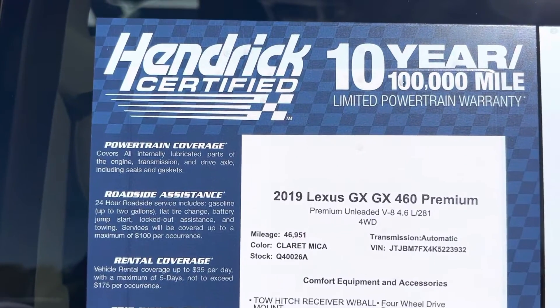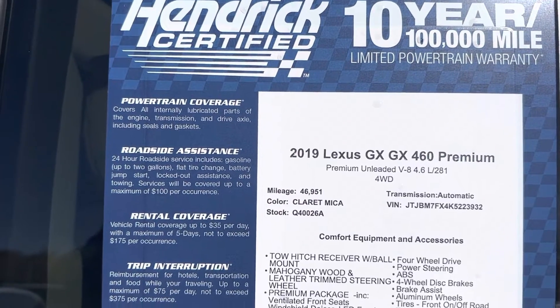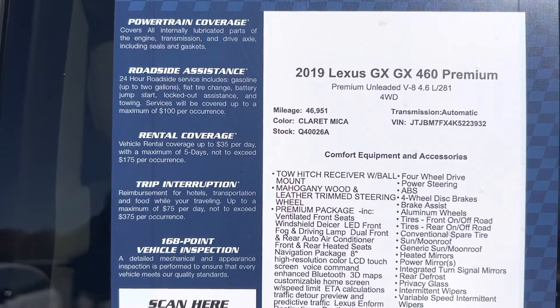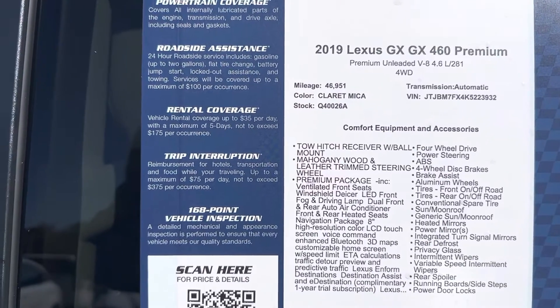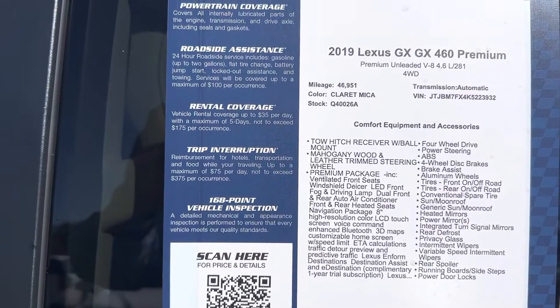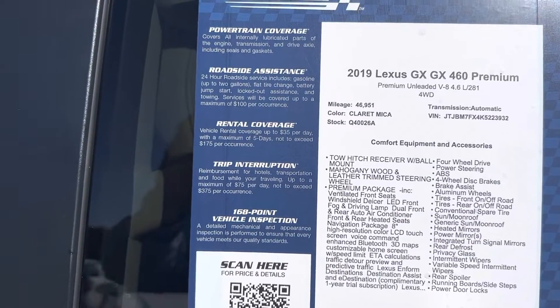This is a Hendrick certified unit — 10-year, 100,000 mile warranty covering powertrain, roadside assistance, rental, and trip interruption. It has to pass inspection to be a Hendrick certified unit. You can see the mileage, stock number, and VIN over there to the right — feel free to pause if I move on from that too quickly.